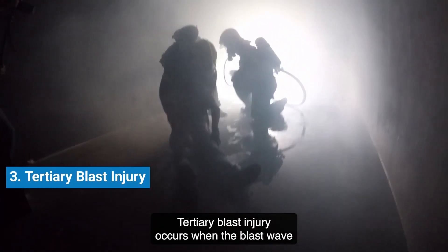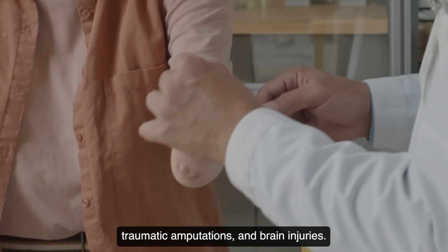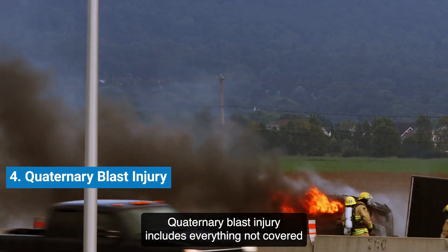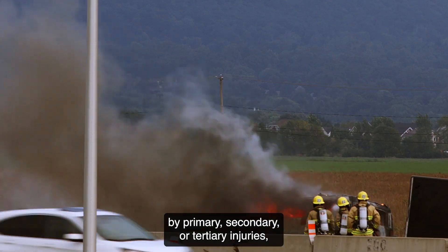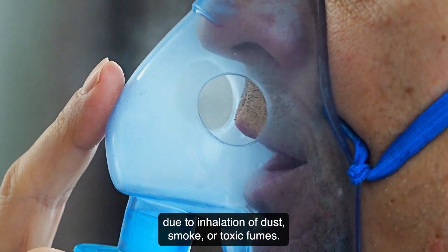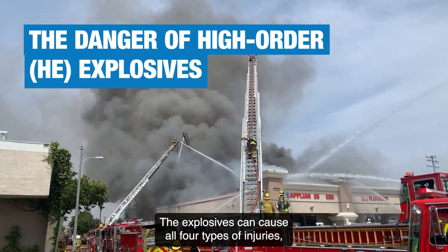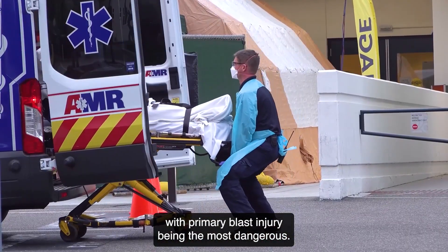Tertiary blast injury occurs when the blast wave throws the victim's body, resulting in fractures, traumatic amputations, and brain injuries. Quaternary blast injury includes everything not covered by primary, secondary, or tertiary injuries, such as burns, crush injuries, and exacerbations of conditions like asthma or COPD due to inhalation of dust, smoke, or toxic fumes. Explosives can cause all four types of injuries, with primary blast injury being the most dangerous.